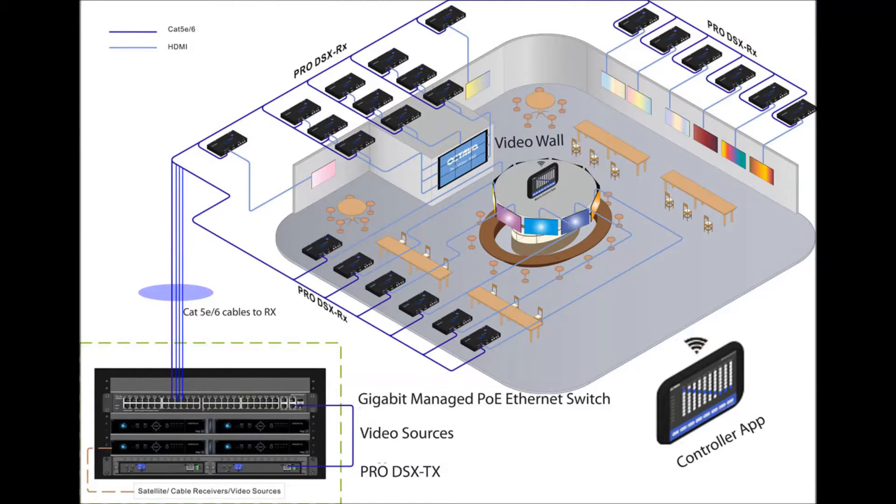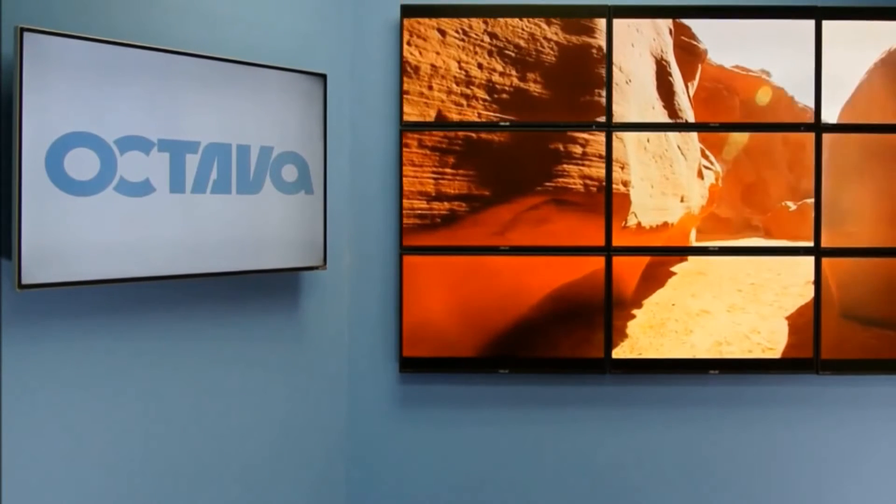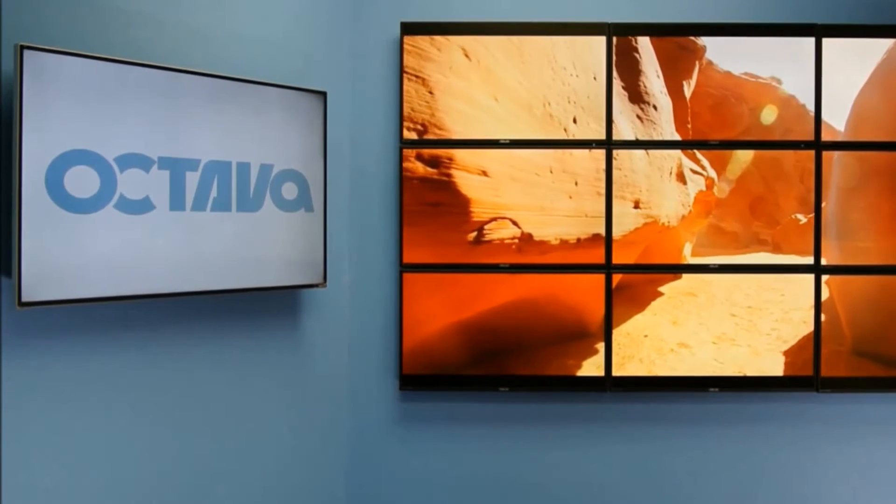Introducing the Octava Pro DSX 4K HD over IP video distribution system. The Octava Pro DSX delivers stunning video from multiple sources to virtually any number of displays utilizing standard Ethernet cabling and gigabit managed switch.